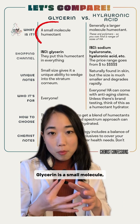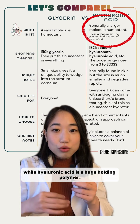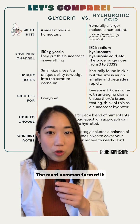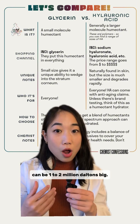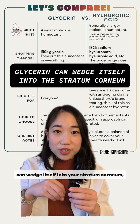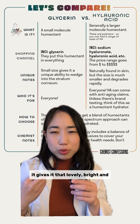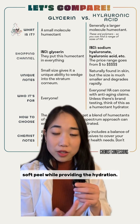Glycerin is a small molecule — its molecular weight is in the low 90s — while hyaluronic acid is a huge polymer, and the most common form used as a humectant can be 1 to 2 million daltons big. What this means is that glycerin can wedge itself into your stratum corneum, that's the top layer of your skin, giving it that lovely pliant, soft feel while providing hydration.